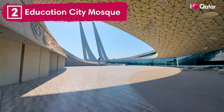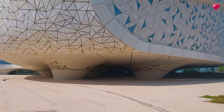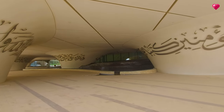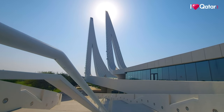Number two, Education City Mosque. The Education City Mosque rests on five large columns representing the five pillars of Islam, with each featuring a verse drawn from the Holy Quran. The two minarets point towards Mecca and are also embossed with verses from the Holy Quran.